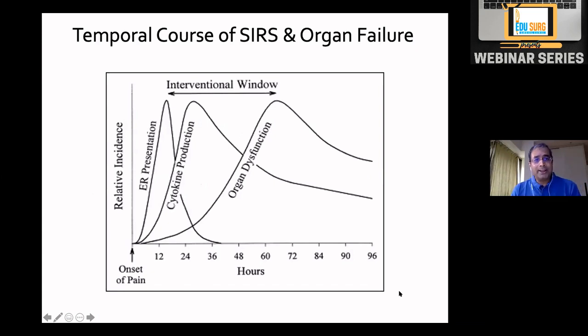SIRS is basically a cytokine storm. Although cytokines are released by the pancreas, they impact the function of other organ systems and may give rise to organ failure. Cytokine production is maximum in the first 24 to 36 hours, and maximum organ dysfunction happens between day three and day five. If you handle these patients well in the first three to five days, the risk of persistent or progressive organ failure is reduced.